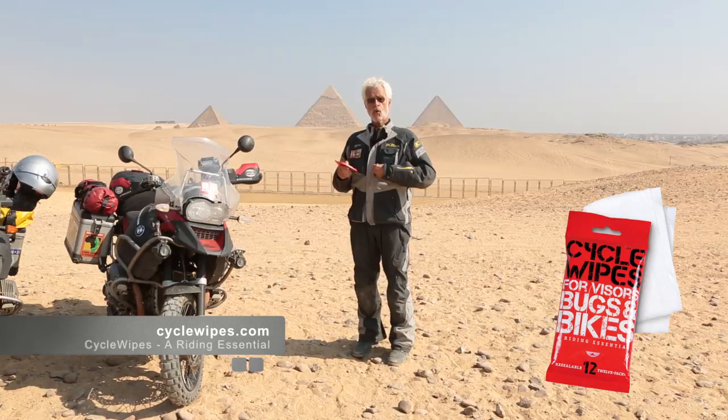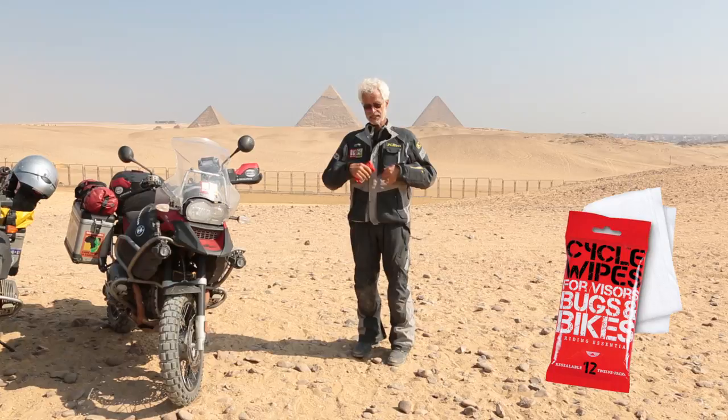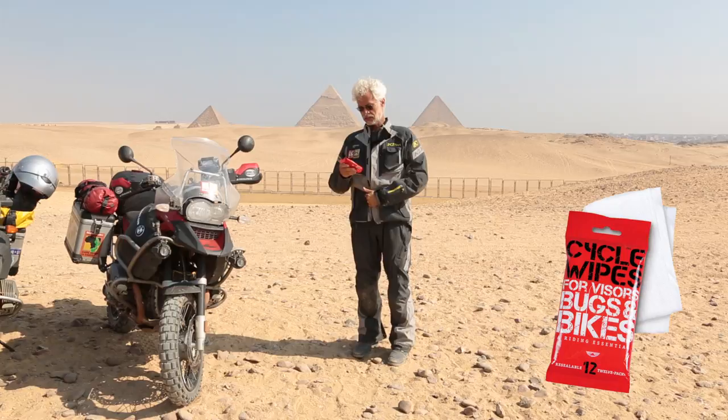Usually I have a towel or something and I don't know where it is, but in this Klim Bib and Pro suit I have this inner pocket on the inside. I always know where my wipes are — they're just sitting right in here.